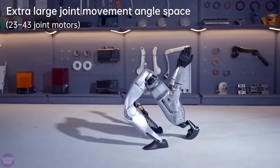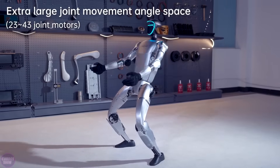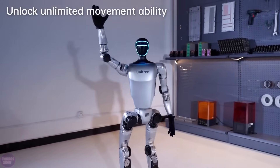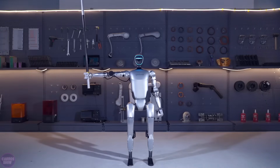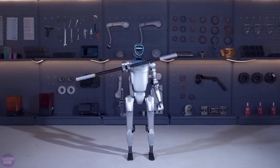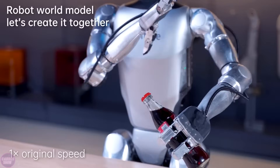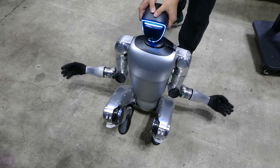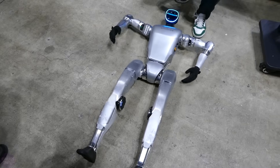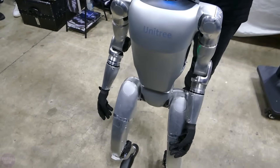The G1 can be optioned with articulating force-controlled three-fingered hands featuring tactile feedback technology. Its battery provides about two hours of operating time and is designed for quick swapping. It can perform three-claw grasps, making it useful for both home and work. Unitree claims the robot can learn new skills wirelessly transmitted to each G1 unit. The base configuration starts at sixteen thousand dollars, excluding shipping and customs fees.